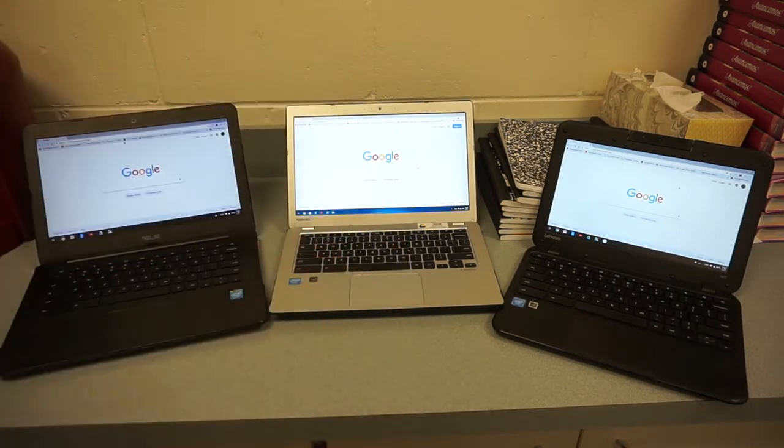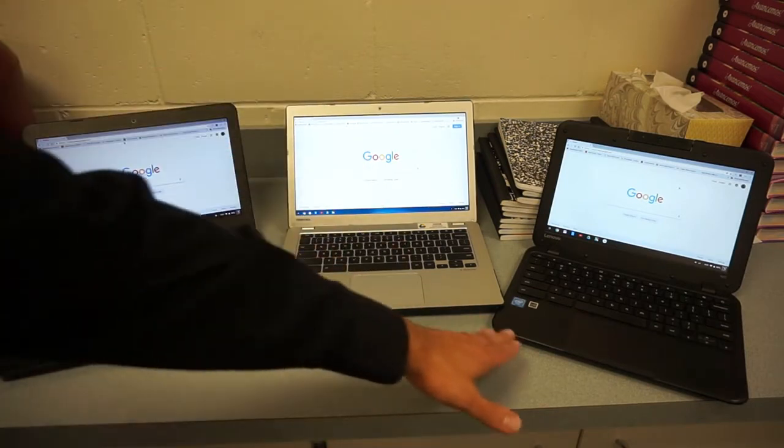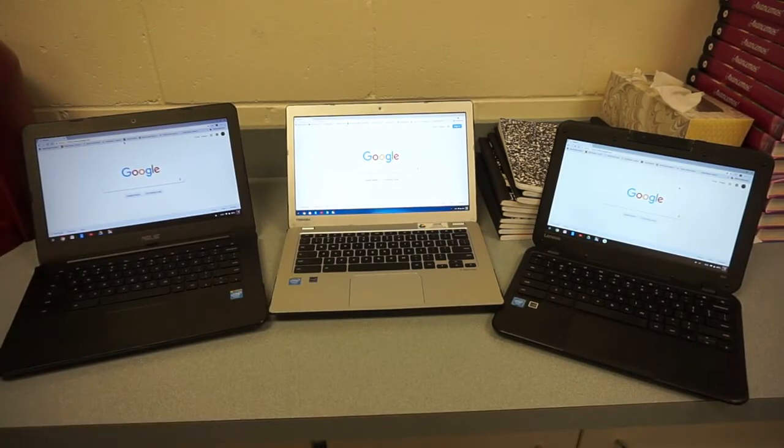All three of these Chromebooks were made in different years — 2014, 2015, and 2016 — and they're all my own property. They all still function just fine on the internet; basically anything I can do on my MacBook Pro online I can do on a Chromebook. If your school is recommending a specific model, I'd say go for it — make it easy on yourself. Chances are their friends will have the same Chromebook and the tech service at school can assist them.